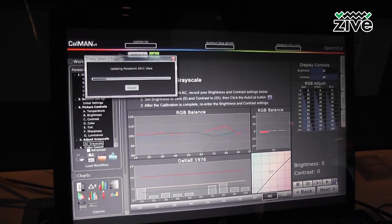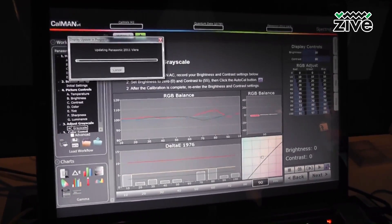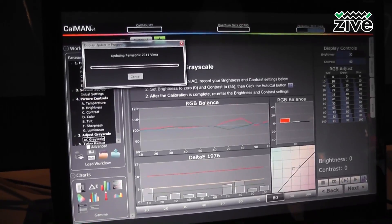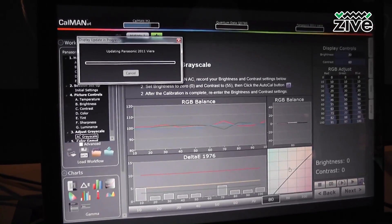While we're waiting for this to calibrate, you can see it going through each one of the memory locations. This is 100% white down to black, and it will end up flat when it's done. Are there any questions?